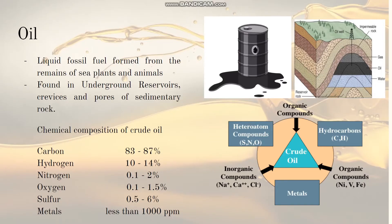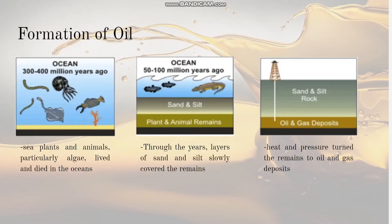The next type of fossil fuel is oil. It is a liquid fossil fuel formed from the remains of sea plants and animals, usually found in underground reservoirs, crevices, and pores of sedimentary rock. Similar to coal, carbon is the most abundant element in crude oil. Its formation coincided with coal: 300 to 400 million years ago, sea plants and animals—particularly algae—lived and died in oceans. Layers of sand and silt slowly covered the remains, and heat and pressure turned them into oil and gas deposits.